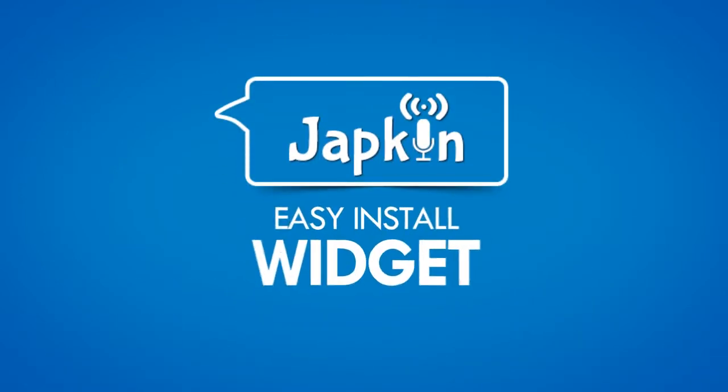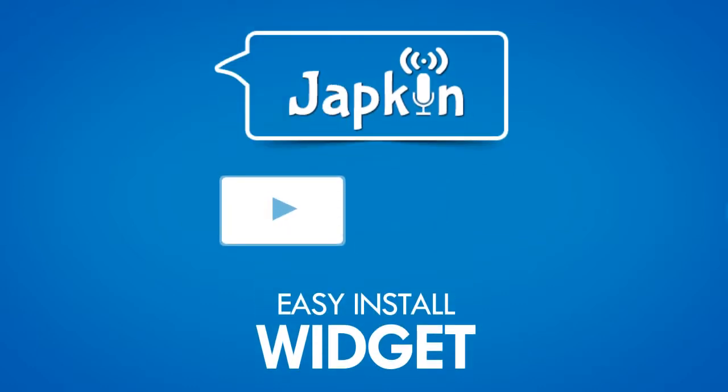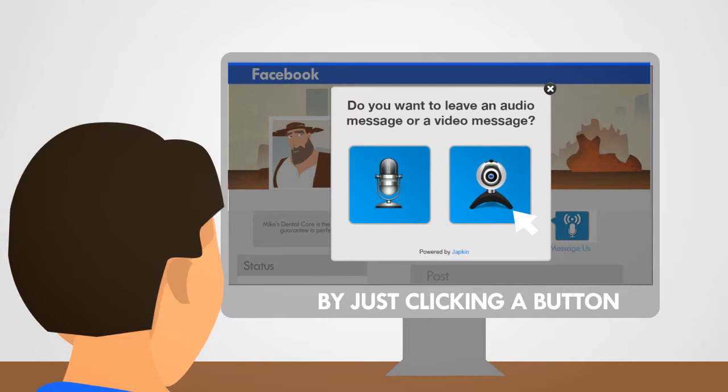Japkin allows you to easily install a widget on your website giving your visitors the ability to send you a video message or audio message with just the click of a button. Japkin even allows you to install a widget on your personal Facebook profile or fan page giving your friends and followers the ability to easily send you a video or audio message by just clicking a button.